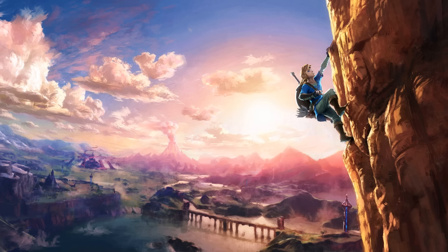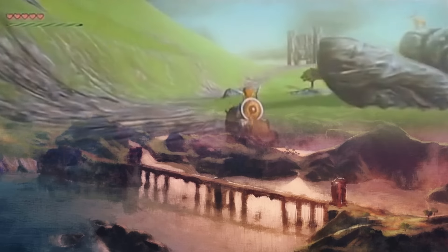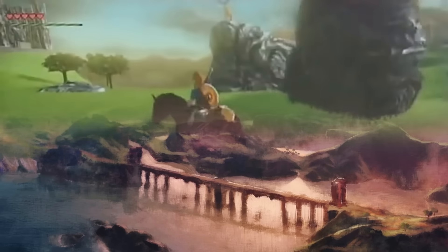What else can we see now that we have the full image to work with in a higher resolution? The obvious answer is this bridge spanning a large lake. Judging from the bridge's design, it's pretty easy to suggest that it's the same bridge we saw in the 2014 Game Awards footage, which many people, myself included, assumed was the Great Bridge of Hylia from Twilight Princess.